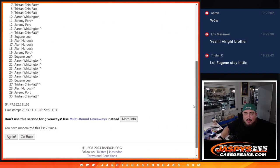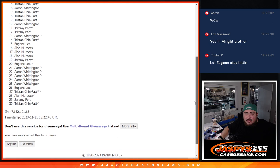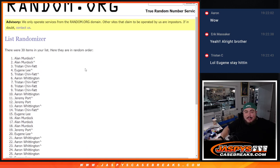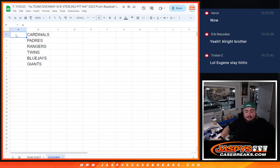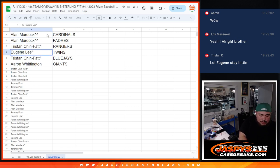Only the top six get in. Tris just missed out on your free spot, but you did have a handful of them. A-Aaron sneaking in at six, Tris with your free spot at five, Eugene at four, Tris at three, Alan your free spot at two — and wow, a free spot for Alan as well. Alan cleaned up big time. So: Cardinals and Padres for Tristan, Rangers for Eugene, Twins for Tristan, Blue Jays, and A-Aaron got the Giants.